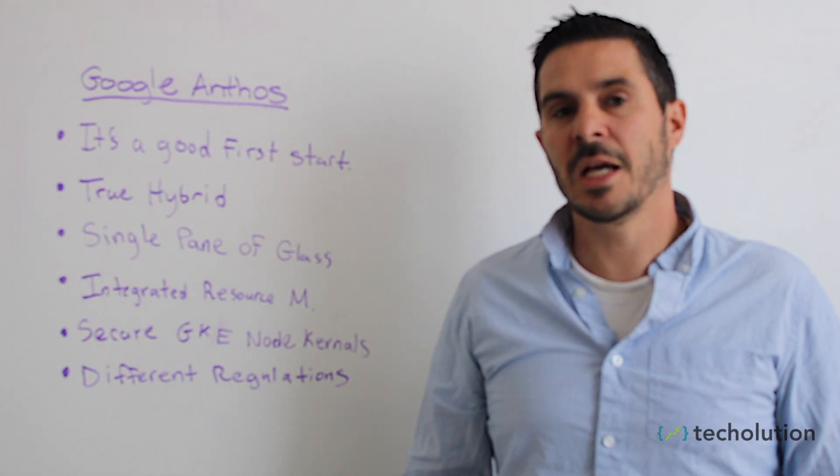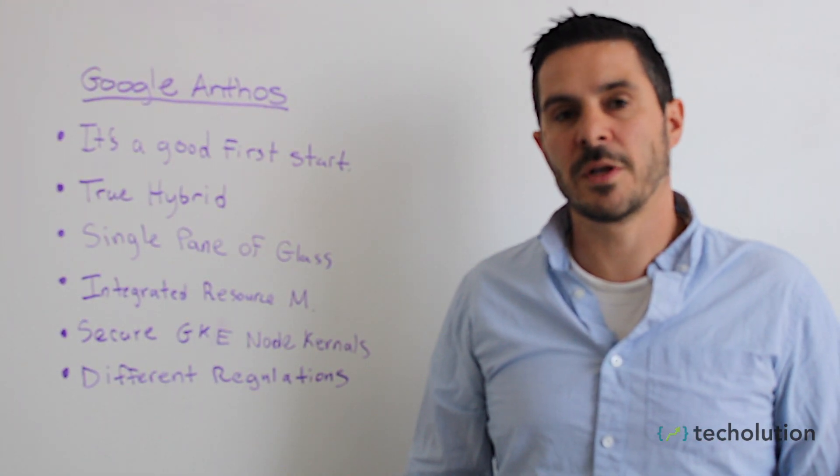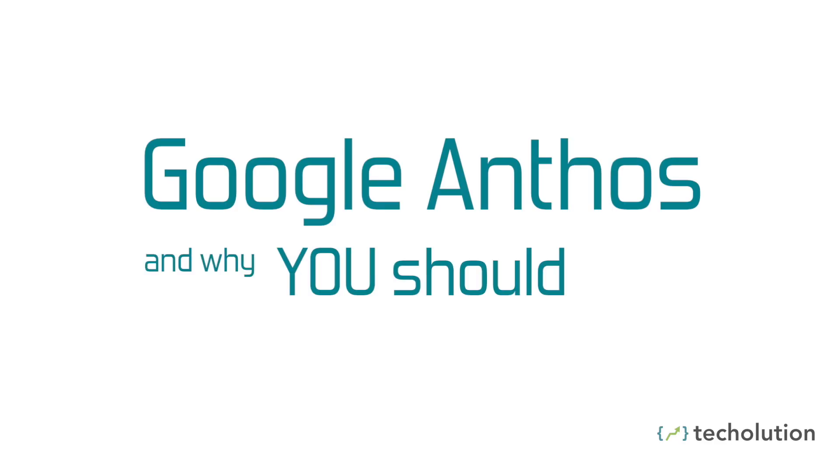How are you doing? I am Tim D'Alessio and I am the CTO of Cloud over at Techolution. Today, I want to talk to you about Google Anthos and why you should care about it.